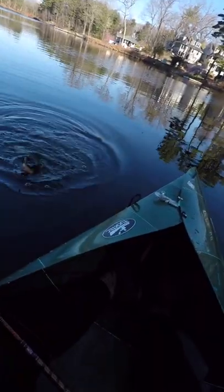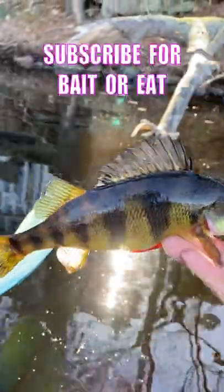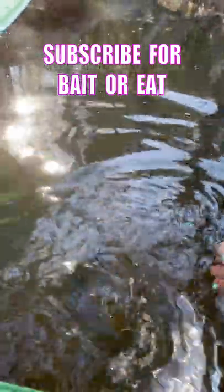Perch. That's more like it — a nice yellow perch. But we're not going to use this one as bait or eat him, even though we could. Live long and prosper, my guy. Link to the kayak is in the comments.